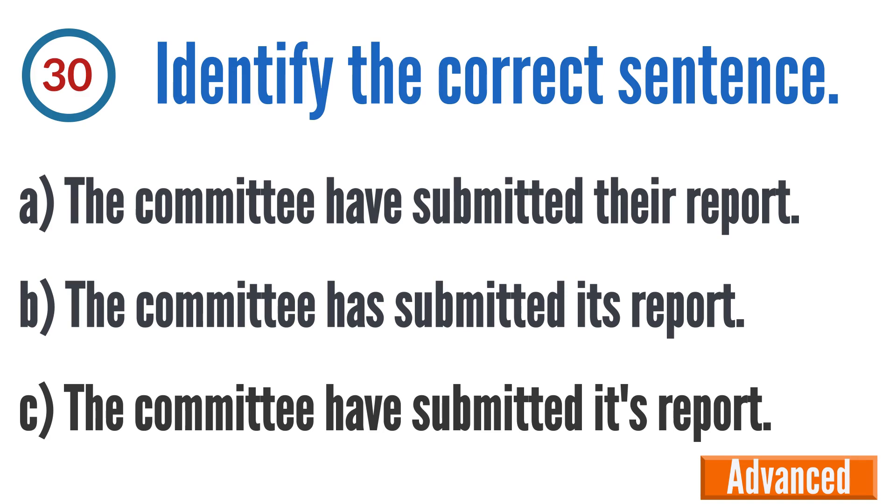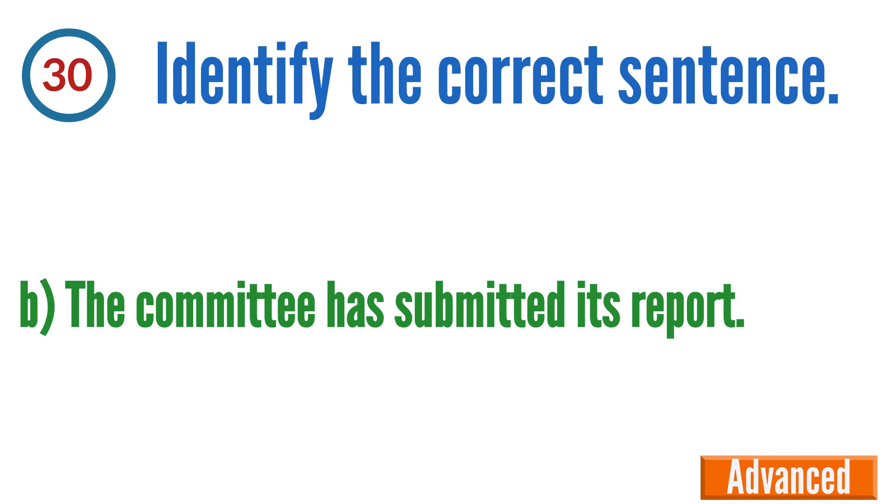Question 30: Identify the correct sentence. A: The committee have submitted their report, B: The committee has submitted its report, C: The committee have submitted its report. The correct answer is B — the committee has submitted its report.